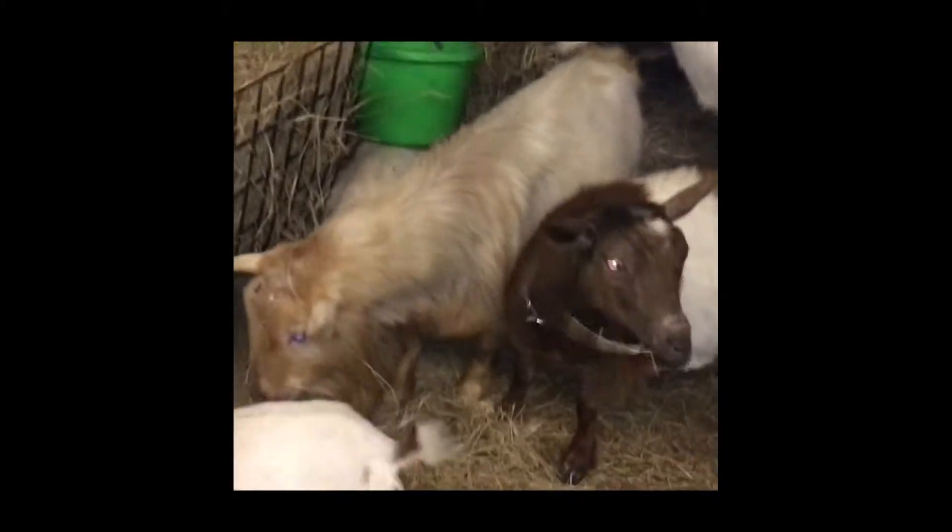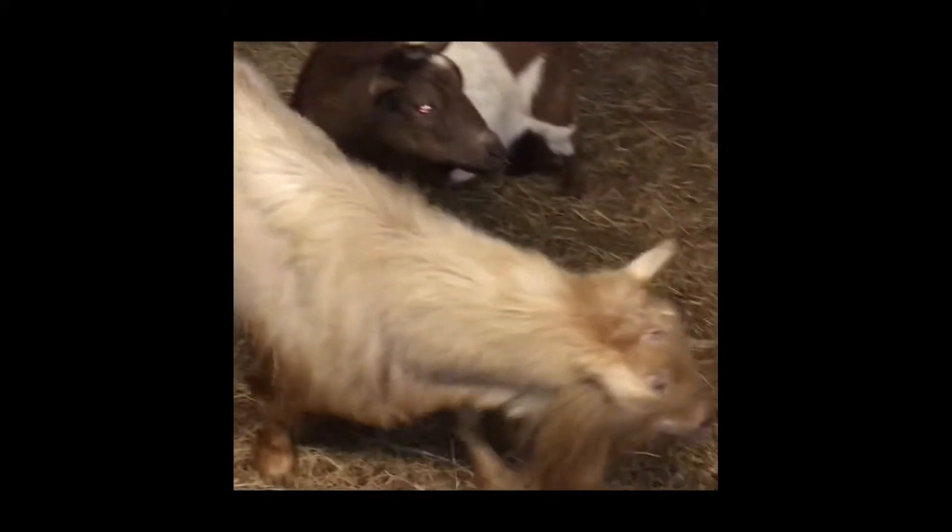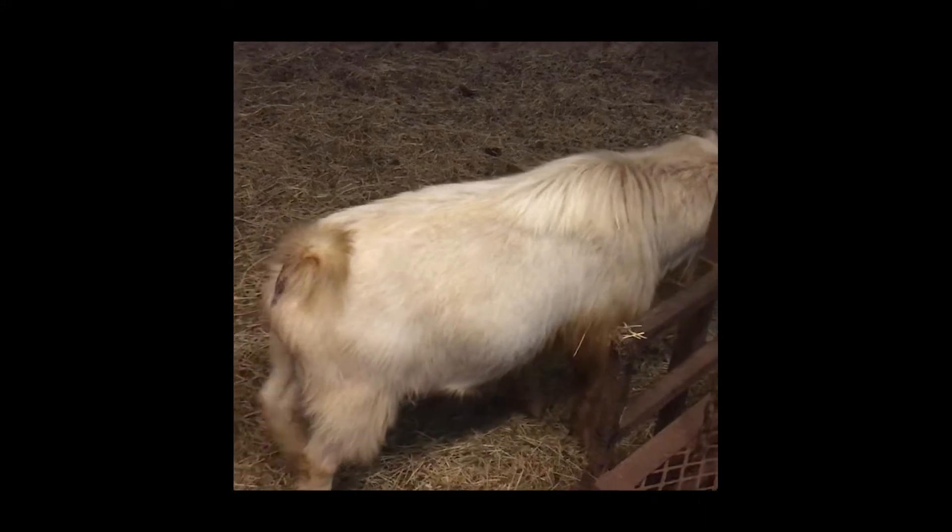His sister has an udder to die for, and even though she's built like a tank and not dairy at all, Marquis is very dairy — a beautiful buck, probably the nicest looking buck I've produced myself. And here's a bottle baby, so he's sweet as can be.